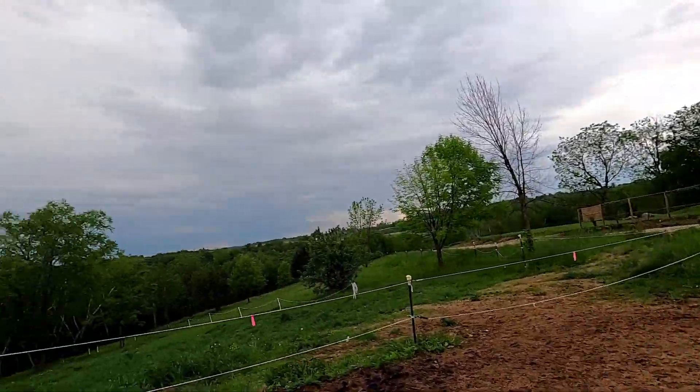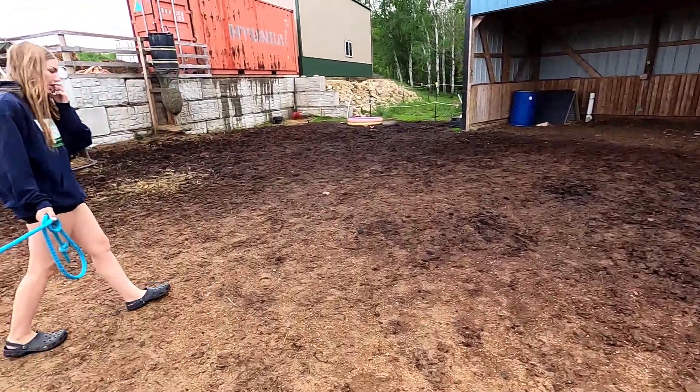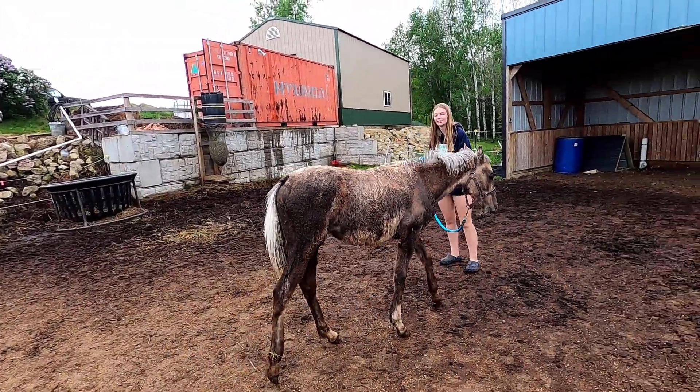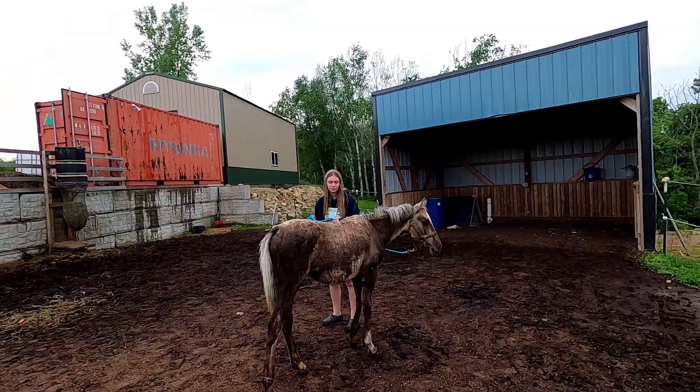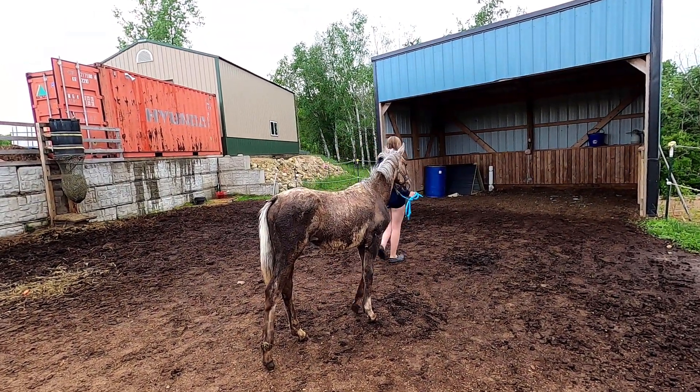It just rained pretty hard and she was standing right here out in the rain, giving herself a bath. And when she was done with it, she went in the shelter. She knows what a shelter is. She just wanted to get clean.